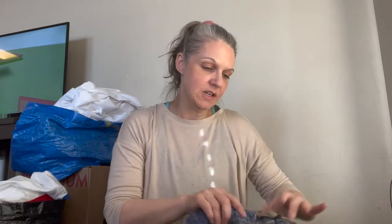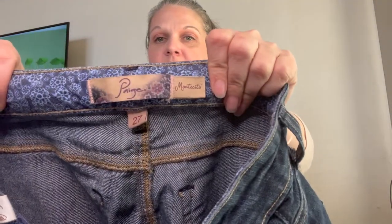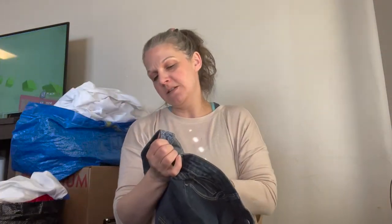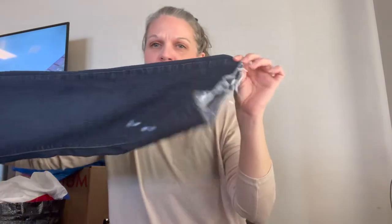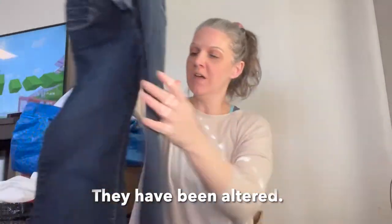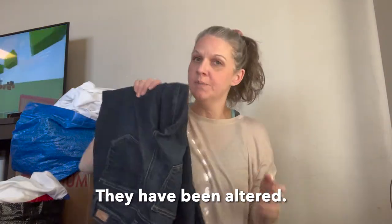And then we have some Paige jeans — the Montecito, size 27, great condition. They look like a raw hem. I didn't have time to look up whether they're supposed to have the raw hem or not, because sometimes those are DIY raw hems and you never know. But we will check.